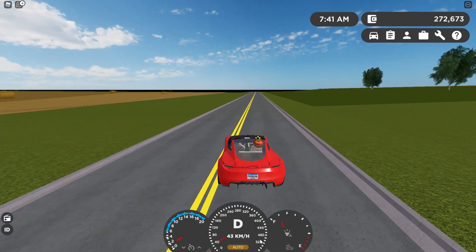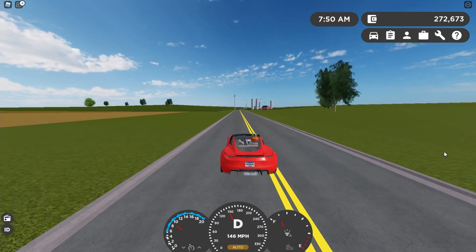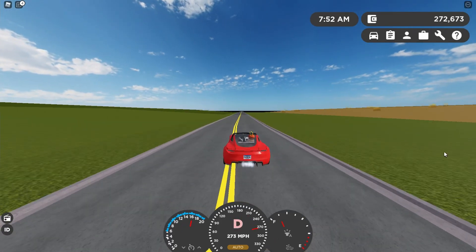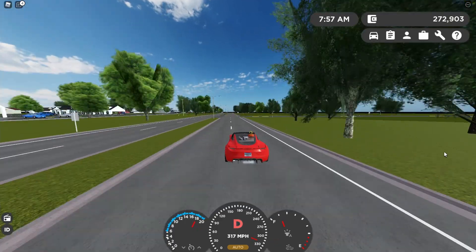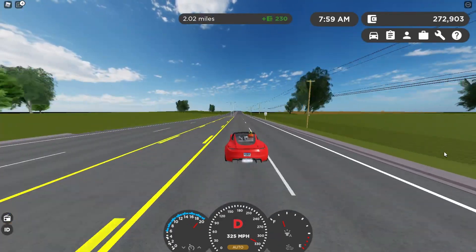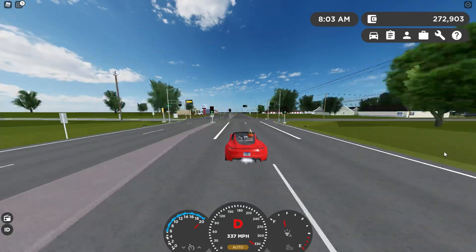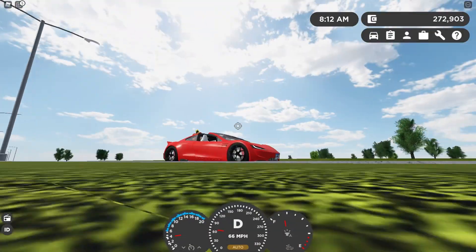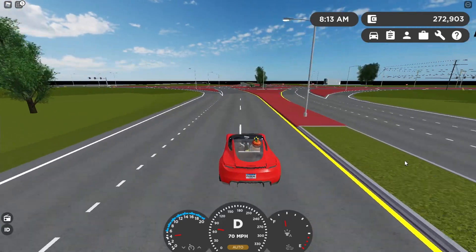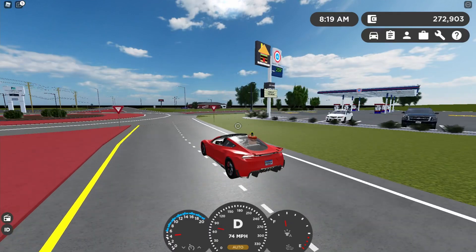Now we're going to try to hit the top speed of 340. Let's time this because it is tricky to hit 340. It's already 270 miles an hour, there's 300, 330 - oh my gosh, that was a bit scary getting around this corner. 334, 335, 336, 337 - and that's it, 337. The fastest this thing will go is 337 miles per hour, going from zero to 337 in only 26.94 seconds.